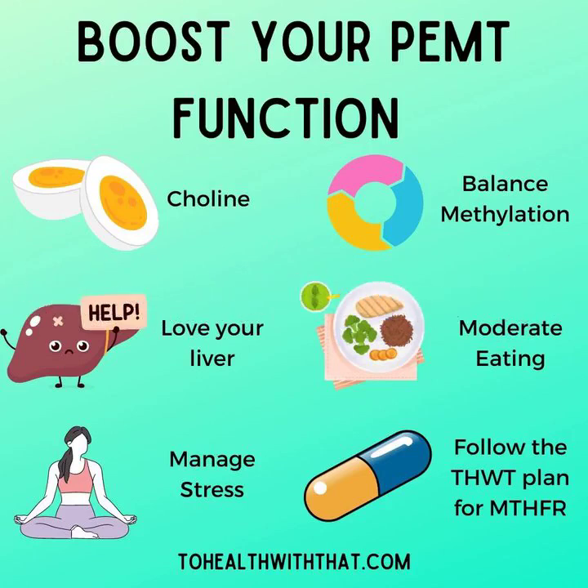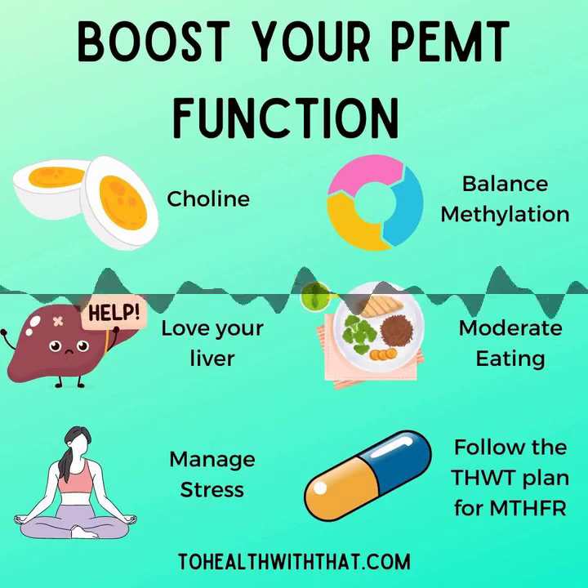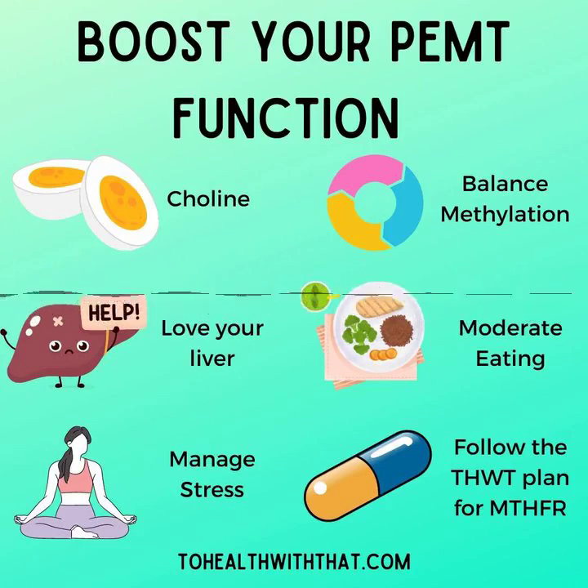Boosting your PEMT function: step one, as step one so often is on this show, is balance your methylation. Balancing your methylation will give your PEMT all of the SAMe it needs to function on a day-to-day basis. Without that, nothing else will work except taking phosphatidylcholine in vast quantities. Take some choline — it's the nutrient that PEMT acts on to create phosphatidylcholine. Boosting your choline intake through nutritional sources like eggs, liver, poultry, or beef will really help. There are some vegetarian sources, but they're a little lower in percentage. If you are vegetarian or vegan, be careful to track how much choline you're actually getting. Broccoli and other brassica vegetables, soy products, and chickpeas, beans, and pulses are the best choices here. Choline is also available as a supplement — if you can only do one thing for your PEMT, this is the thing to do.